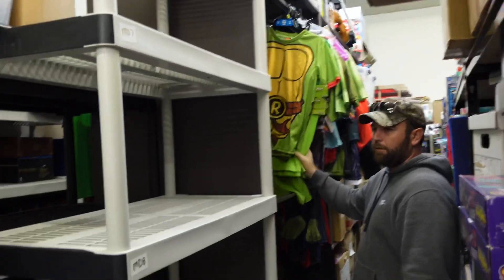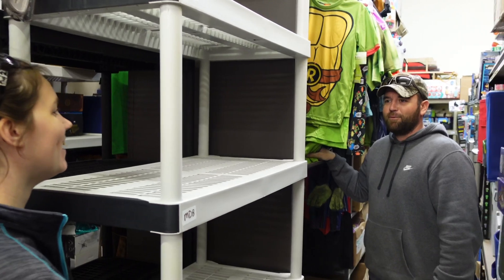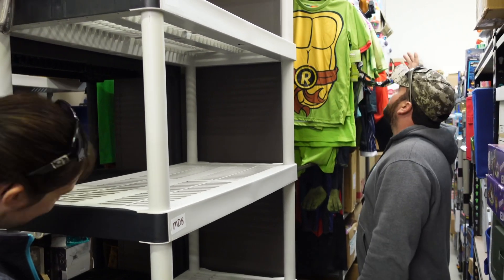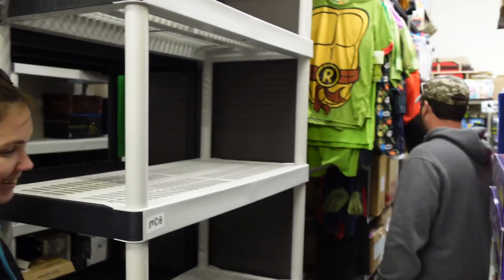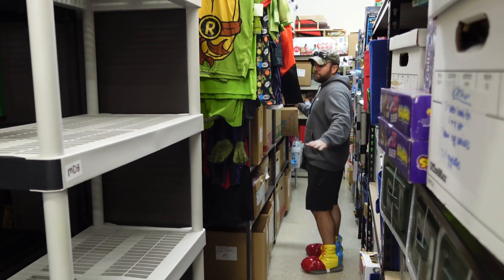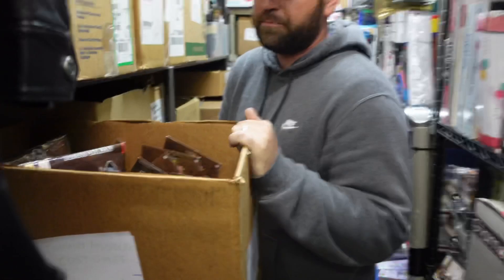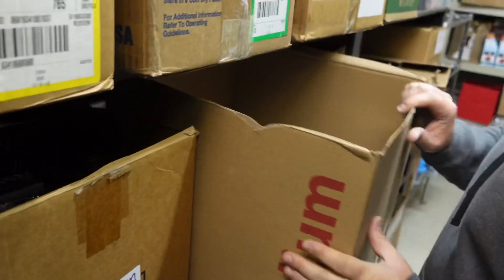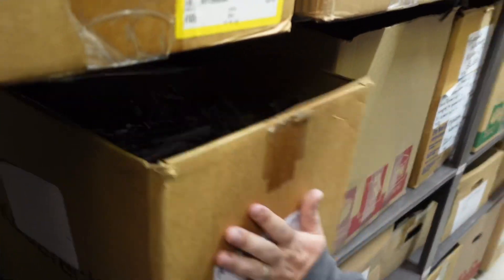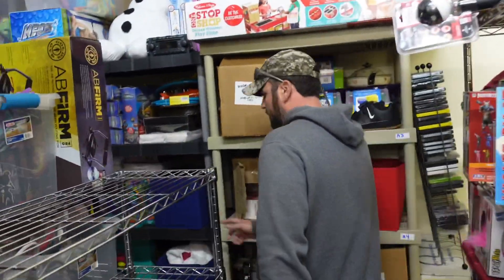We added hanging clothing racks because we do list and sell some clothes. We've got some Halloween costumes here as well — this shelf is almost already full. We're putting items into these bins because if you try to stack them on a shelf they go everywhere. That's our system for keeping things organized over here.